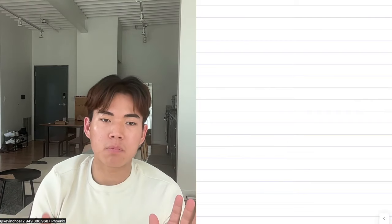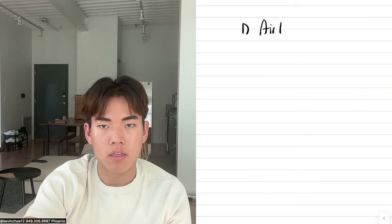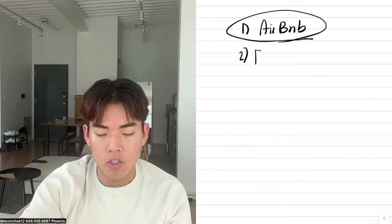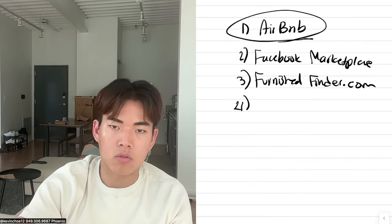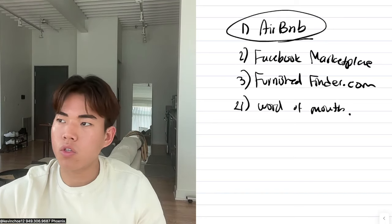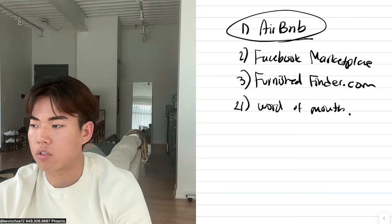The question is: where did the midterm rental client come from? Full disclosure, I don't find any of the tenants myself. Where we find most of our tenants for midterm rentals is Airbnb — believe it or not, about 80% of our clients come from there. We also find them on Facebook Marketplace, Furnished Finder, and through word of mouth. Let me show you pictures of the house.